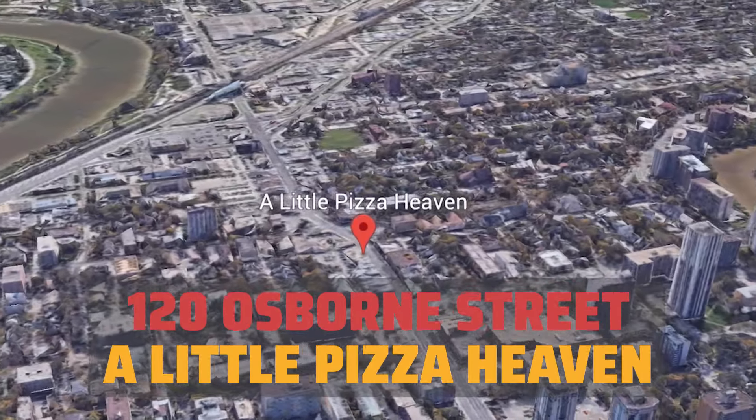And the last place we're going is A Little Pizza Heaven, which is located in Osborne Village. Here we go.